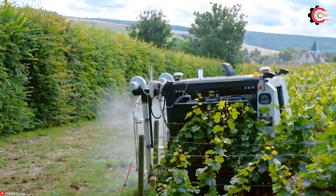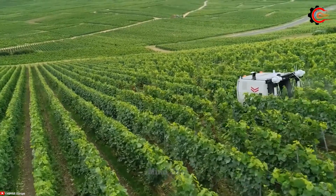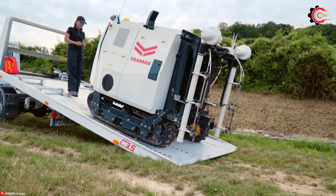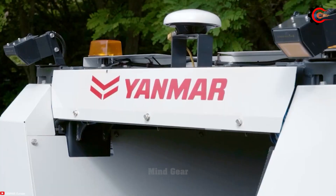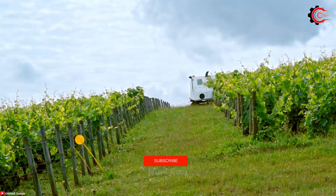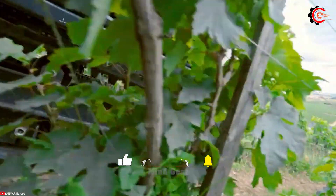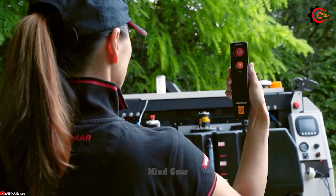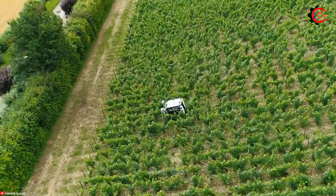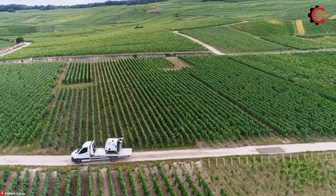The Yanmar Spraying Robot Trailer is a revolutionary solution for efficiency, precision, safety and sustainability in spraying operations. With automation capabilities, it fully eliminates the need for a driver, saving valuable time and resources. Its use of electrostatic spraying technology surpasses traditional methods, allowing for more efficient and accurate application of pesticides and chemicals, reducing waste and bolstering crop yields. Safety is paramount, thanks to obstacle detection and avoidance sensors that prevent collisions. With a large capacity tank, the Yanmar Spraying Robot Trailer helps save time and effort while reducing chemical use and protecting the environment.